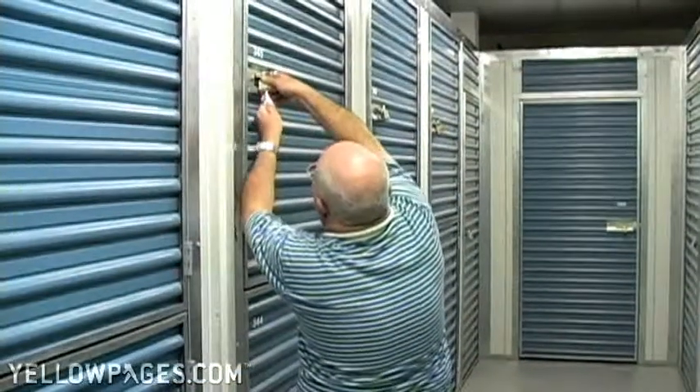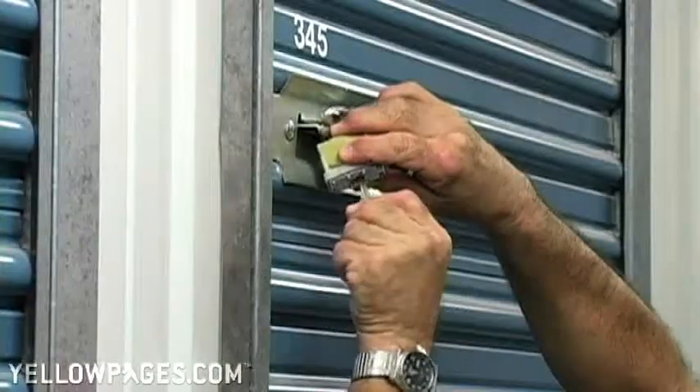I've been a customer for five years at Plantation Extra Storage. What drew me here was the fact that it's air-conditioned and the prices are very reasonable. To be perfectly honest with you, I wouldn't go anywhere else.